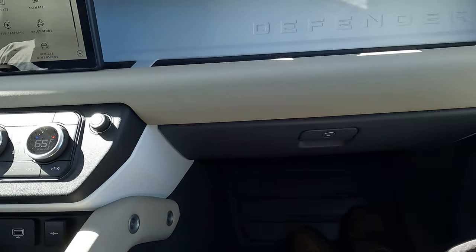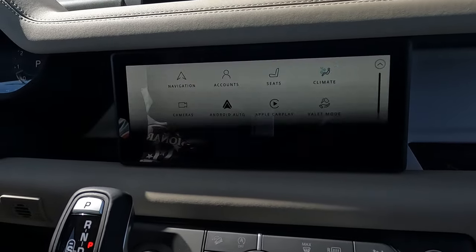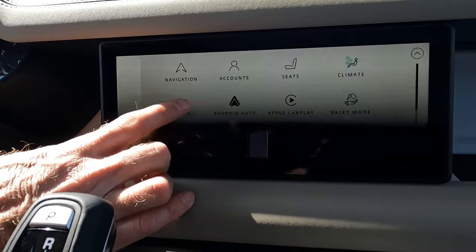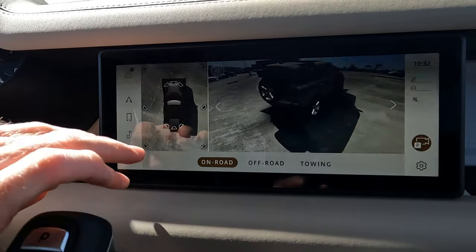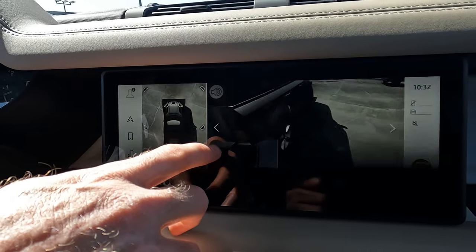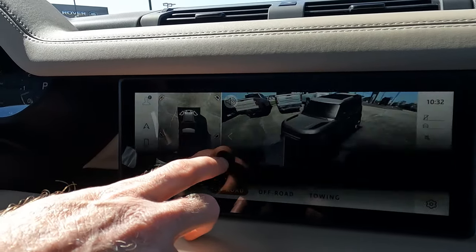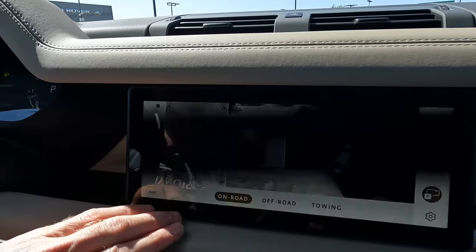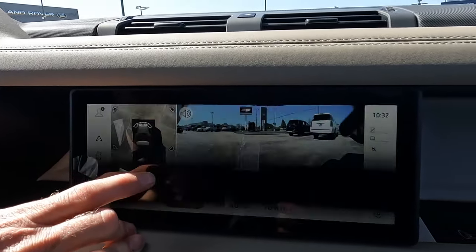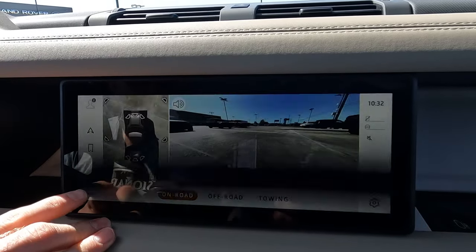The glove box has plenty of space in there. As we work our way over, it may not be the largest screen available for a Land Rover, but I like the fact that it's still the Pivi Pro infotainment screen — everything is nice and clear and easy to deal with. You can take a look around your Defender here at multiple camera angles, and you can literally see everything. There's also an overhead view right here if you want to look at different angles.